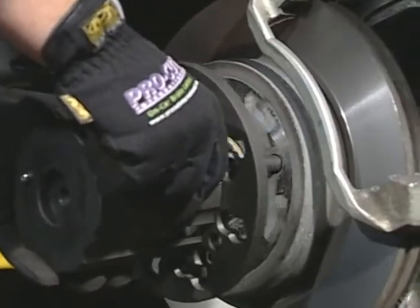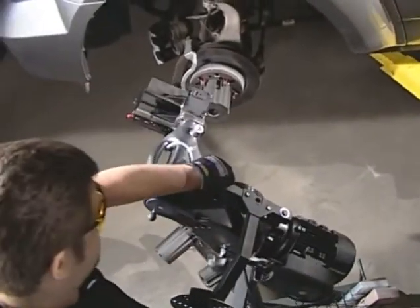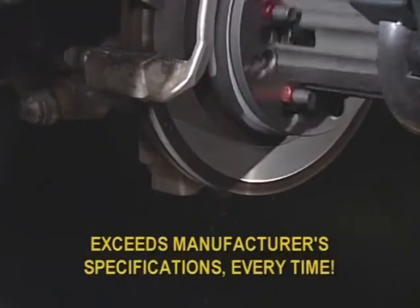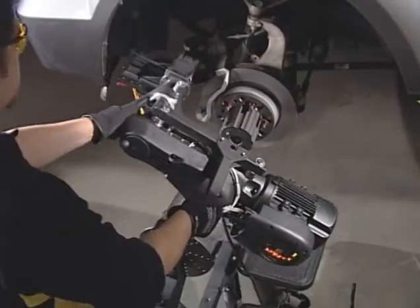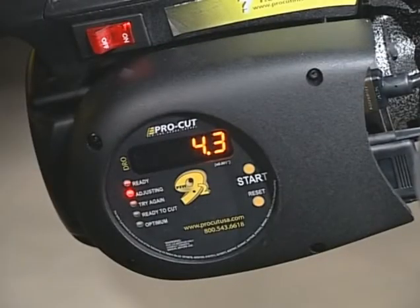When the cut is complete, the technician will remove the machine and proceed to the other side of the vehicle. The beauty of this machine is that it's not only simple, but it's accurate — accurate enough to deliver brake work that exceeds manufacturer's specifications every time. The technicians love it because it's easy to set up, and the shop owner knows that as long as the green compensated lights are coming on, the job's going to be done right.